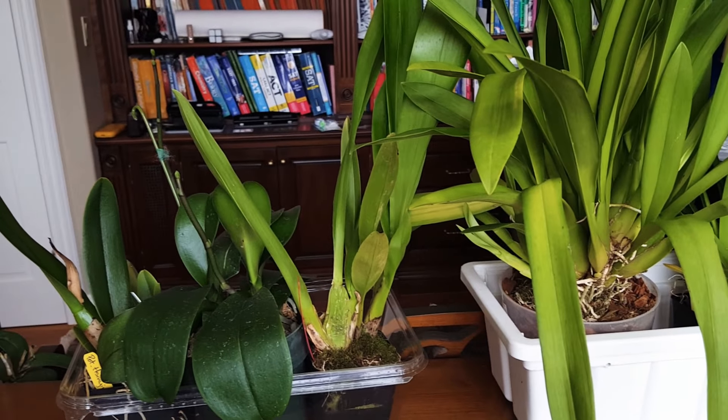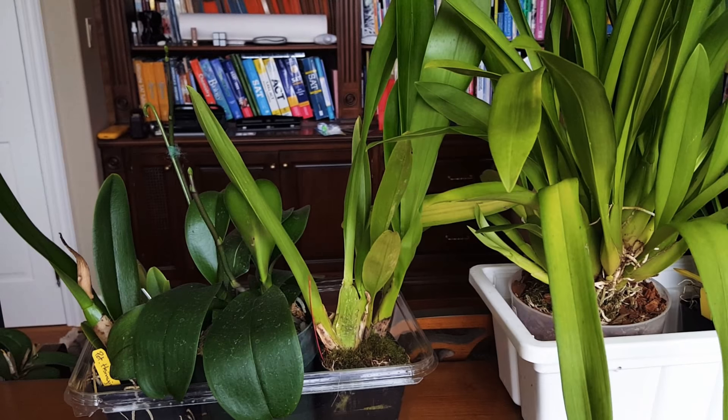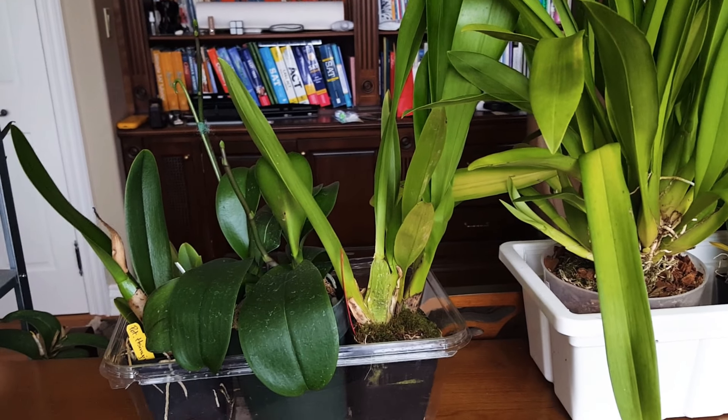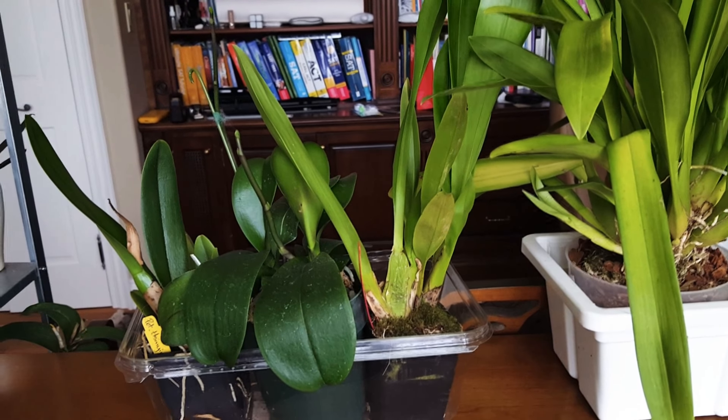Hi everybody, it's Lorena again and today I'm going to show you my Carmella Orchids haul. This is the orchid haul from July and I got seven blooming size orchids with free shipping.